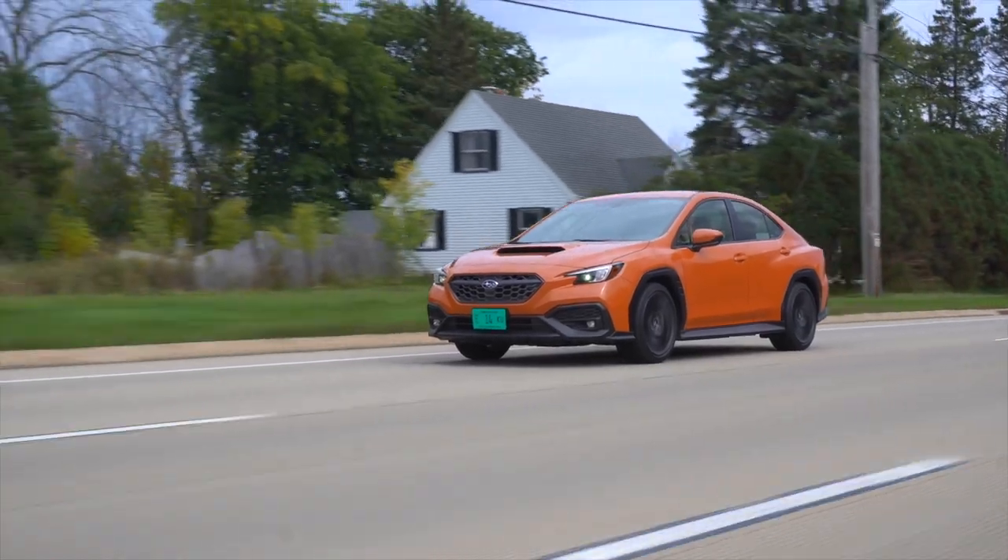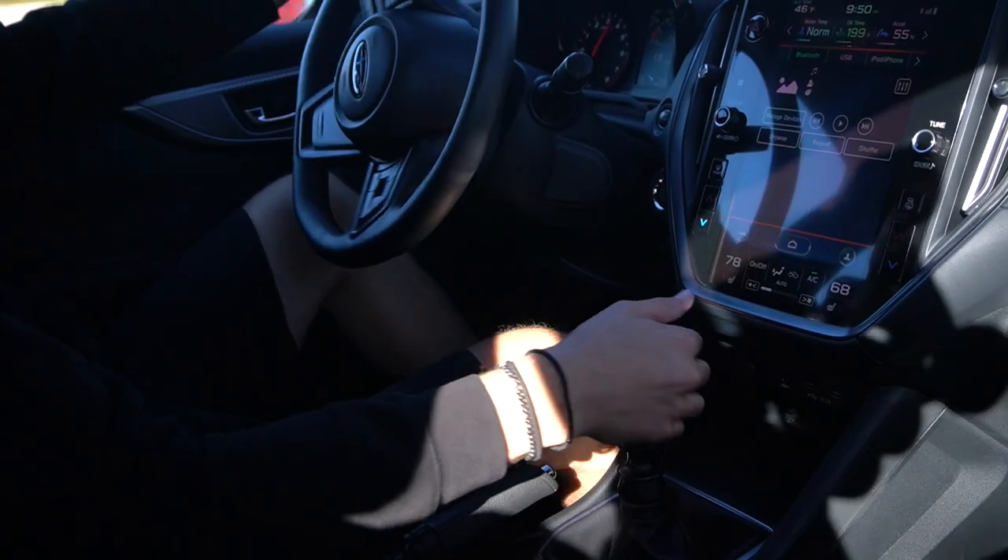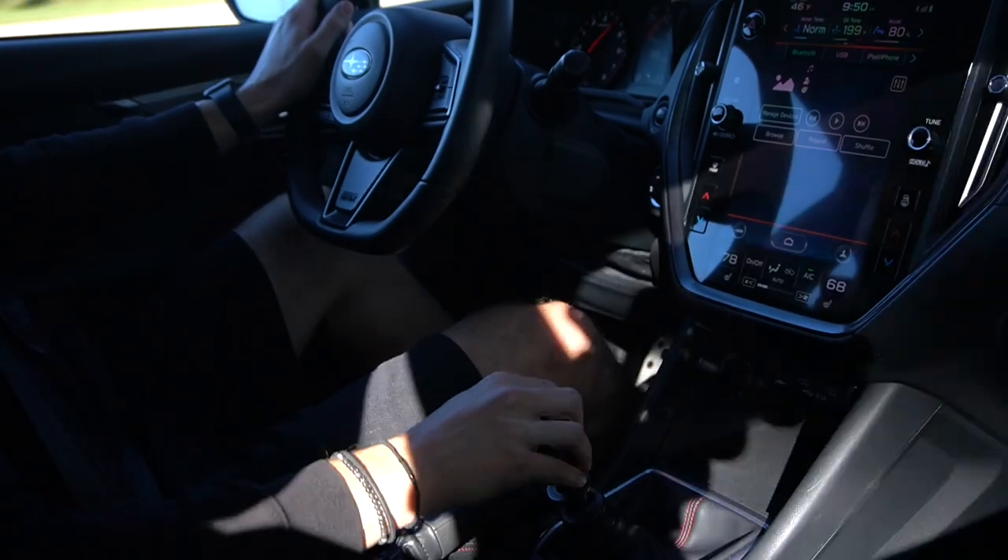Outside of boost, the engine is fairly gutless, but once the boost hits you feel like you're doing some big wave surfing, riding the barrel of torque all the way to redline.